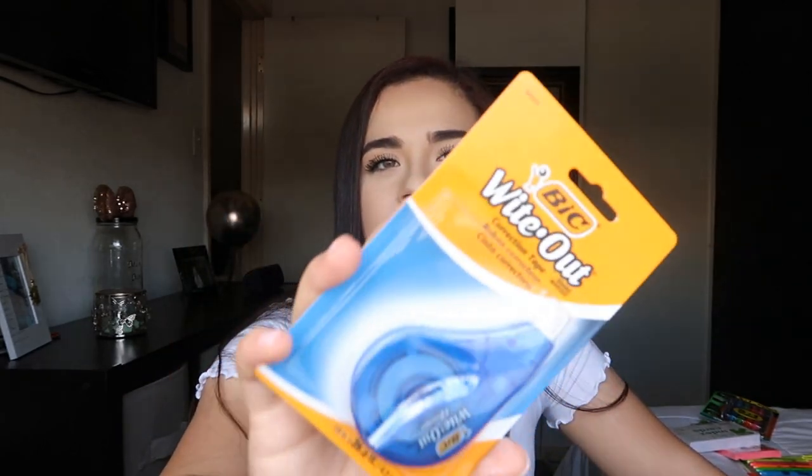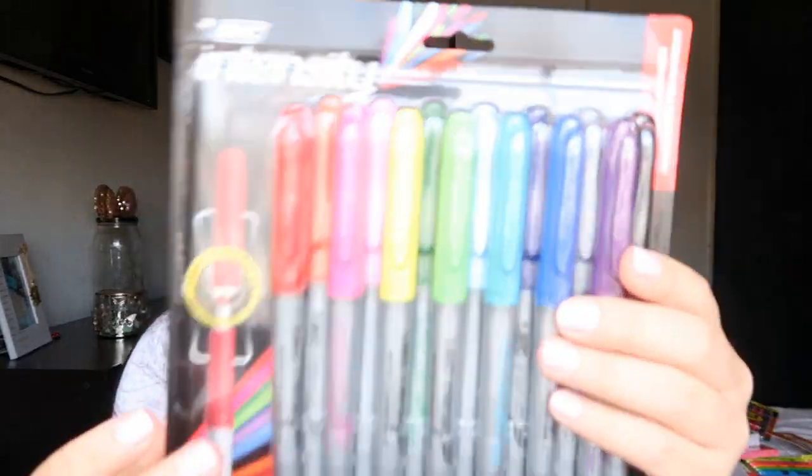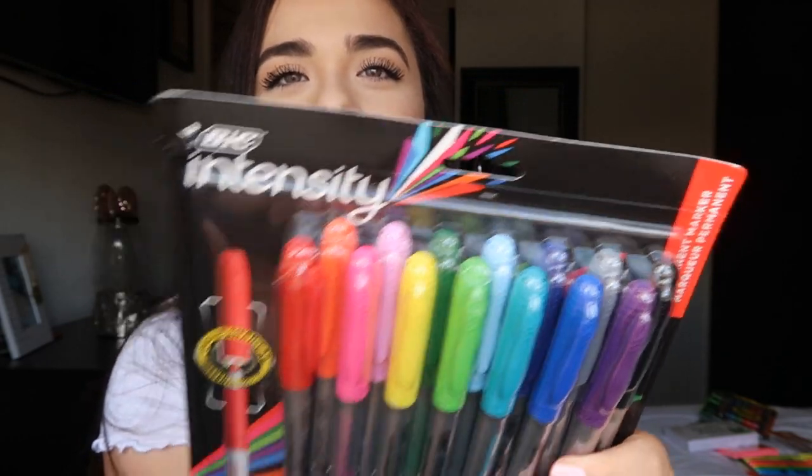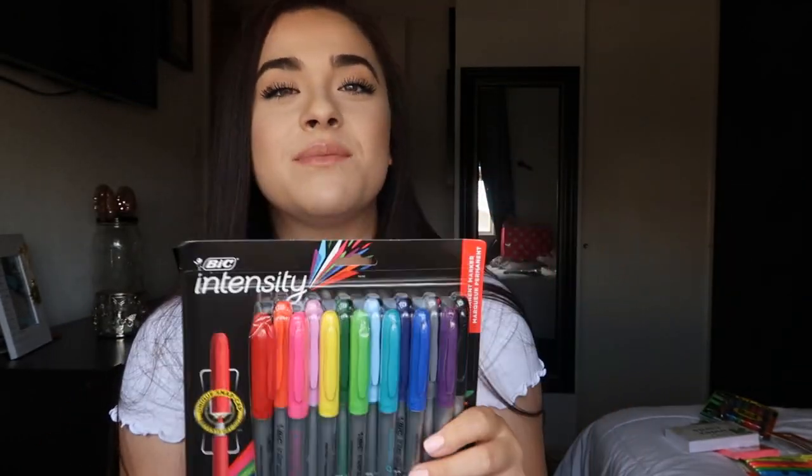I have two more things before I show you guys the backpack. Once I saw these I was like, oh, I have to put them in the giveaway. I got you guys a whiteout in case you make any mistakes, and then I also found these permanent markers — they're super pretty. I really like that pink one and that blue one. I got you guys some permanent markers; you can use them to write on the notebooks or whatever you need.